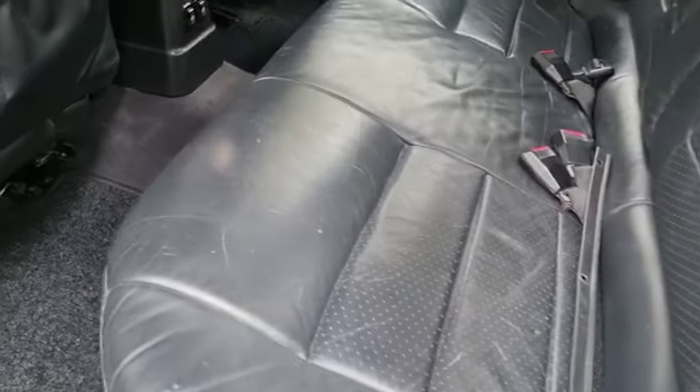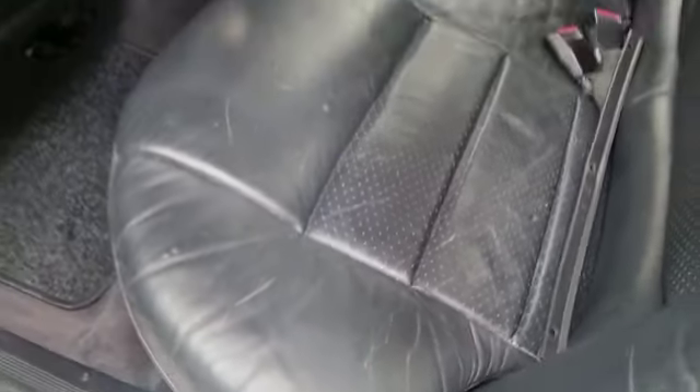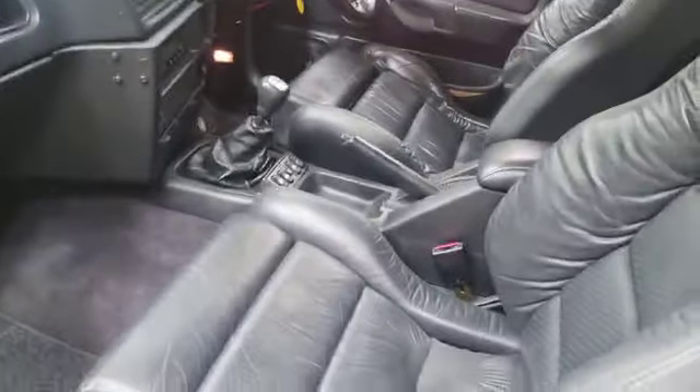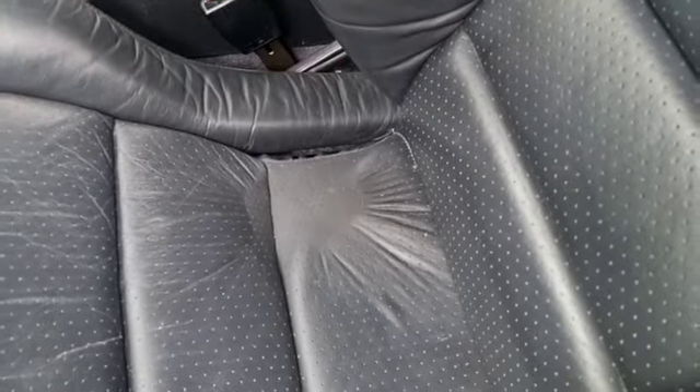A few minor marks on the back seat — little scratches, bits and pieces — but again nothing that a good clean-up, perhaps a bit of a conditioning, wouldn't sort out. Same again, little bit of shrinkage, minimal. Something on that seat there — it's shrunk down a bit.